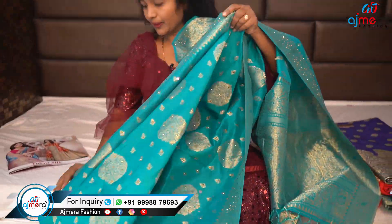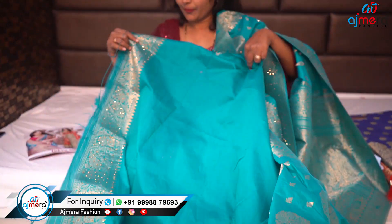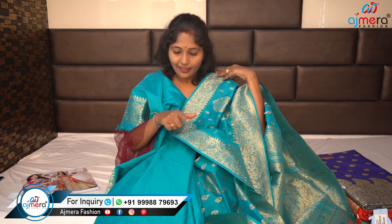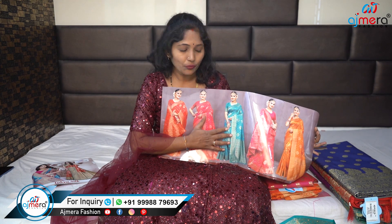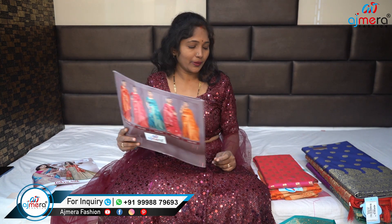This looks like a blouse. This looks like a blue color. This is the green color, this is the Brahma color green color. This looks like a catalog.